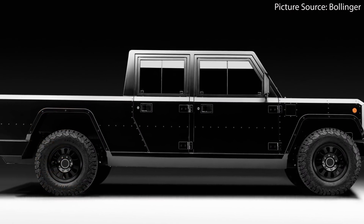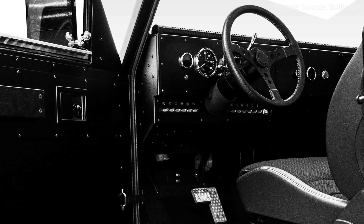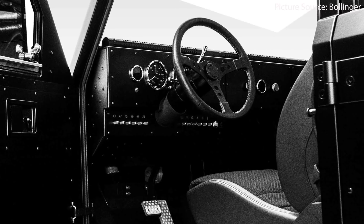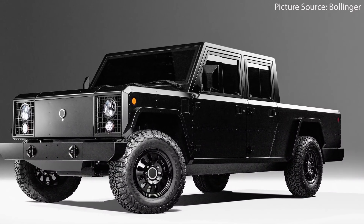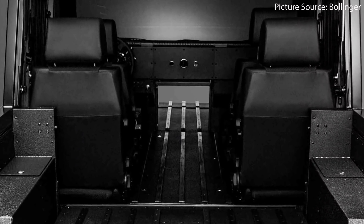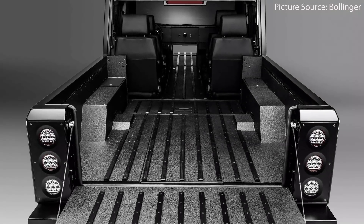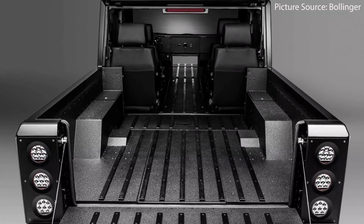The Bollinger B2 is a class 3 work truck with a simple military vehicle-like design. It has no digital touch screens, only analog instrument panels. Bollinger plans to include 10 120-volt outlets in the truck, as well as the ability to flip down the rear cabin and remove the back seats. It also includes a pass-through tunnel which allows for a 16-foot tunnel in the middle of the vehicle from front to rear.